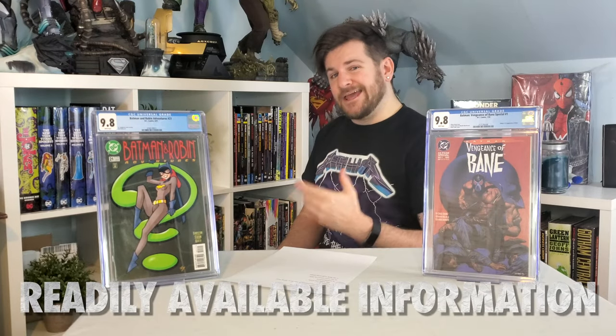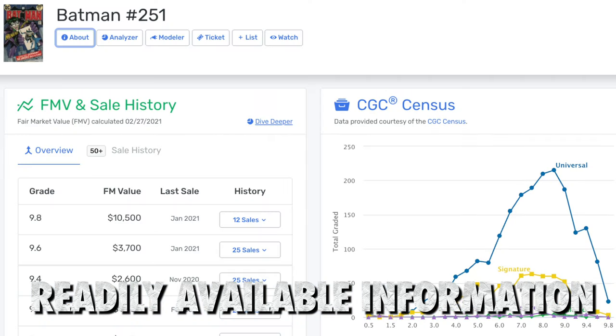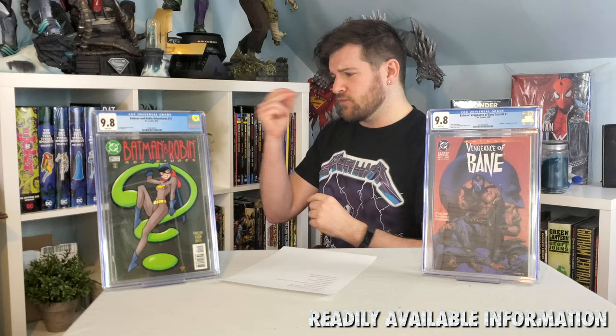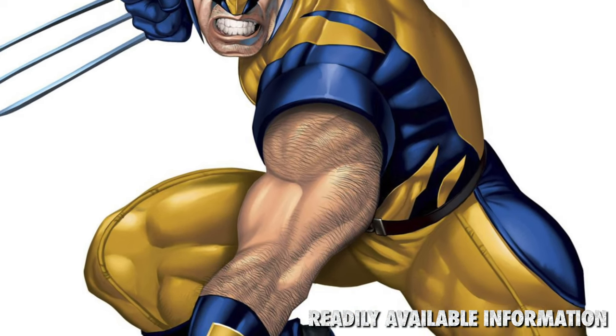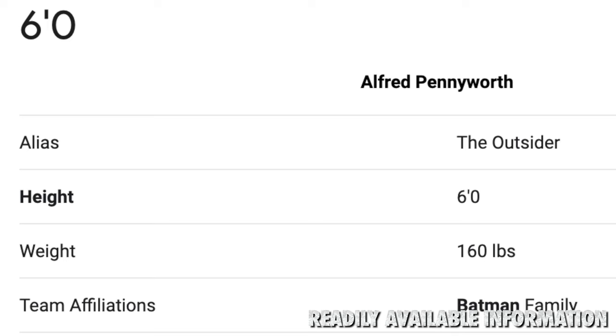Number nine: readily accessible expertise. You can go online and go to DC Wiki, Go Collect, Key Collector Comics, whatever source you use — you can find any information on any comic right away. You can get the history on the writers, the history on the comic and the characters as a whole. You can look up Spider-Man's blood type. If you're a weird comic book foot guy, you could look up the size of Wolverine's feet. All the information is shared and at your easy disposal, and it can really make the most average collector kind of an expert.